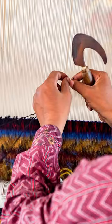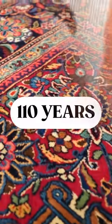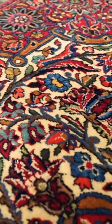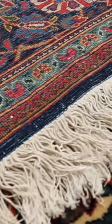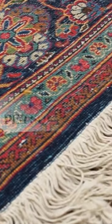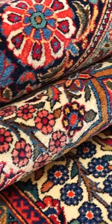Hand-knotted by skilled artisans in a traditional workshop, it is an antique piece that is at least 110 years old. Despite its age, the rug is in excellent condition. Constructed with high-quality silken wool, the rug features 324 knots per square inch, resulting in a tapestry of intricate details.